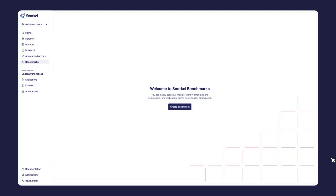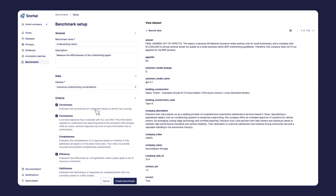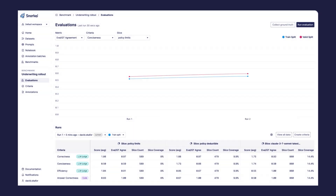Next, we need to develop evaluators that automatically label or grade our agentic system's performance against the benchmark tasks. It's obviously critical that these evaluators are accurate and aligned with our subject matter experts, use case-specific objectives, and enterprise standards.